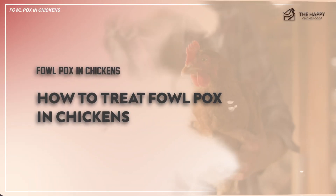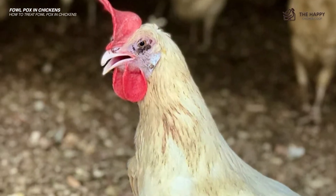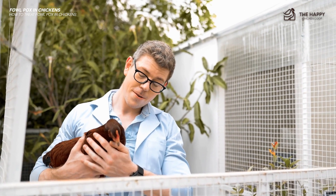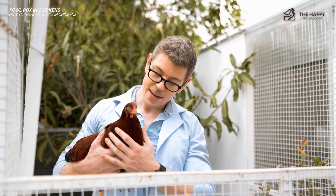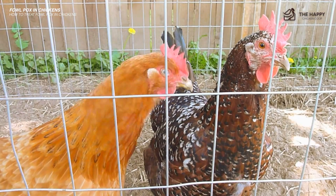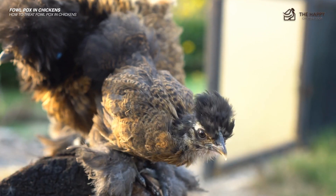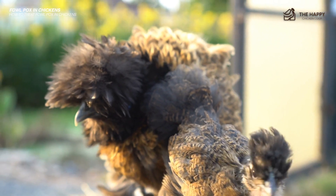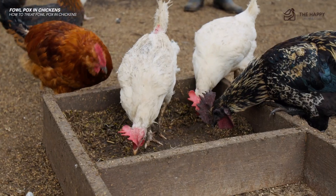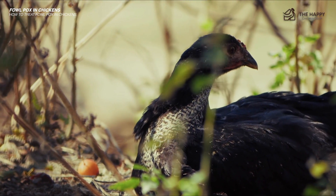How to treat fowl pox in chickens? Fowl pox is something your chickens will have to work through naturally on their own. However, supportive care and management can help affected birds recover and prevent the spread of the virus. The first thing you should do is to immediately separate the affected chickens. This will prevent the spread and make it less likely that the entire flock will be affected. Keep all birds — both sick and healthy — at the most comfortable temperature possible, supplementing heat or offering cooling stations to reduce stress and help their immune systems fight off fowl pox naturally.